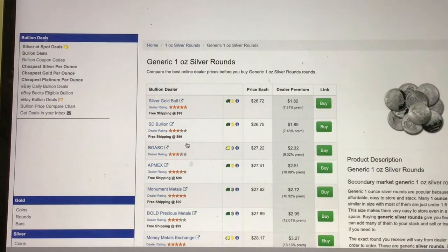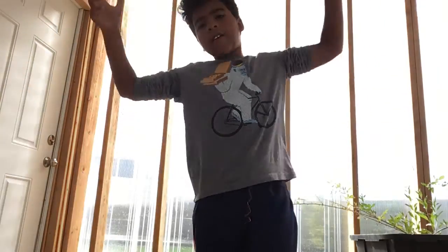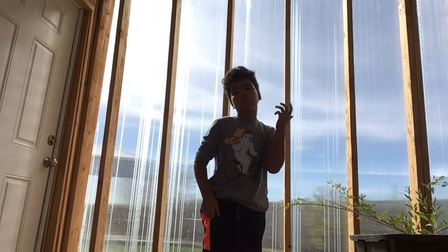It's $1.82 cents over spot, which is really good. Then you just click the buy link and it goes to that exact deal on that website, which is really cool. So you don't even have to do much looking — it's just really helpful.